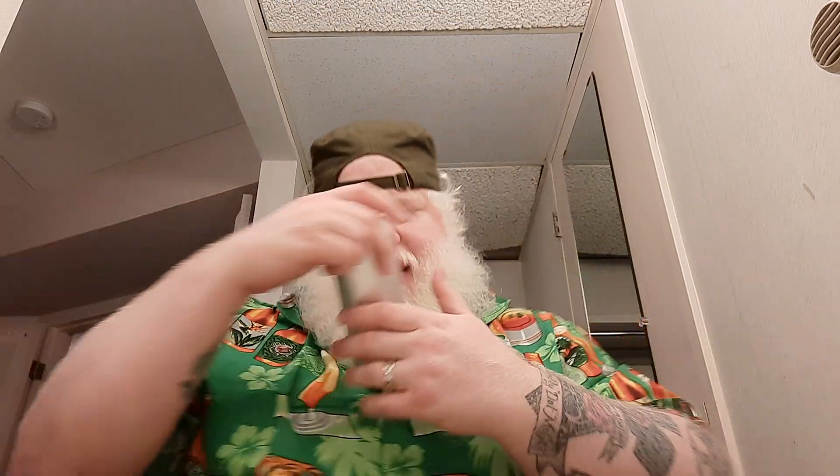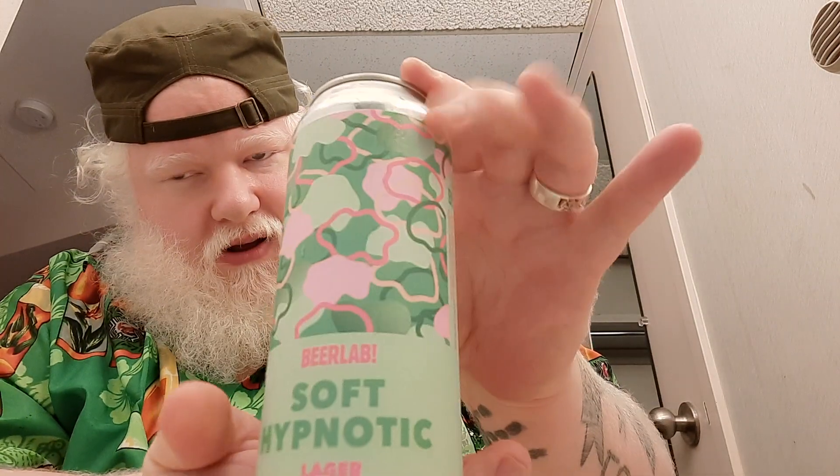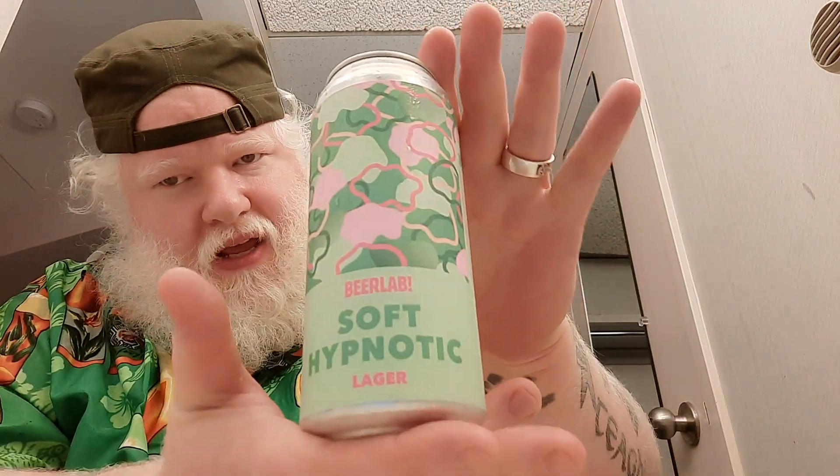Good day YouTube and welcome to another episode of the Albino Rhino Beer Review. Today you have the Rhino and we're looking at a beer. Today's beer is from Beer Lab and it is Soft Hypnotic Lager. Soft Hypnotic Lager is 4.6% alcohol by volume. Beer Lab is basically right across the street from the Dundas Street Service in London, Ontario.